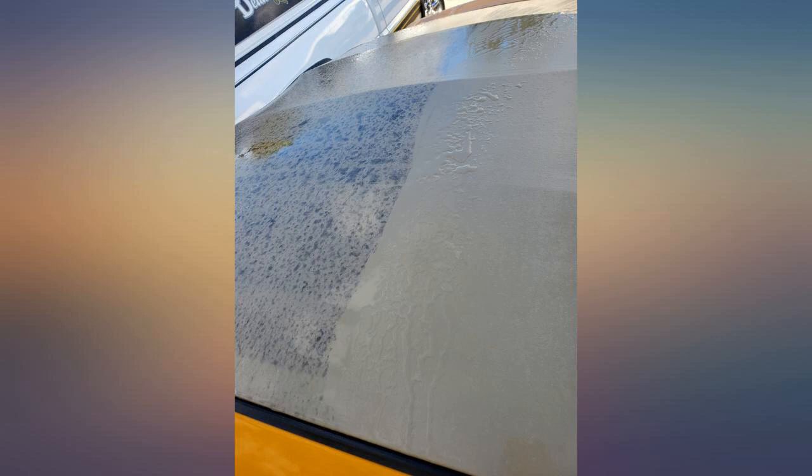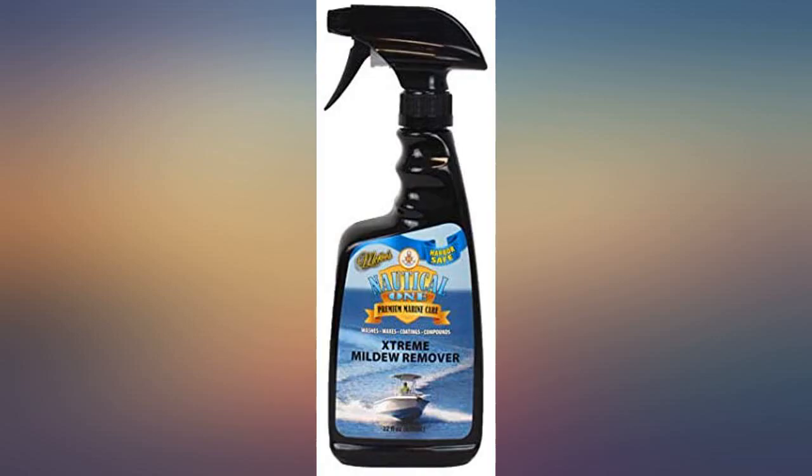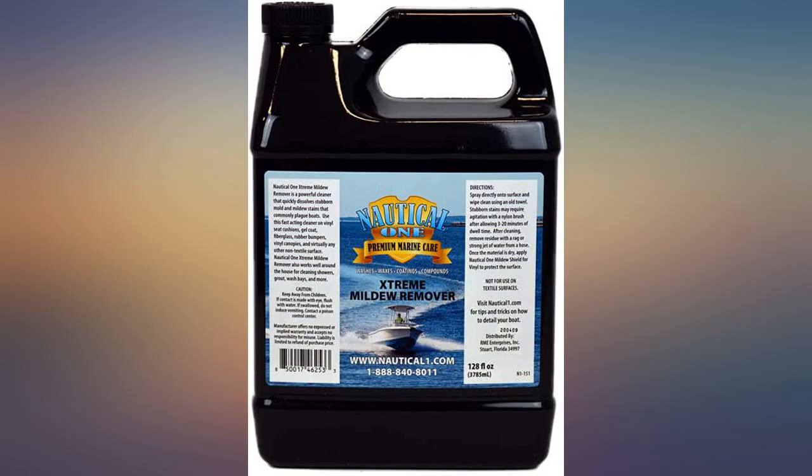Works. I've tried all of them — Starbrite, 31 Marine, Home Depot stuff. This one works. Buy it.